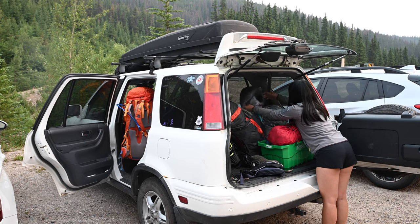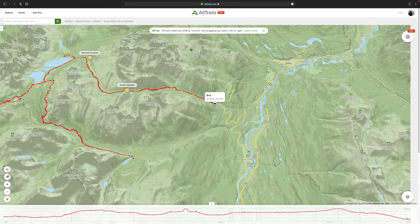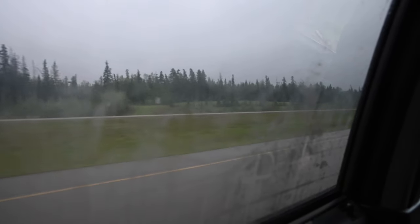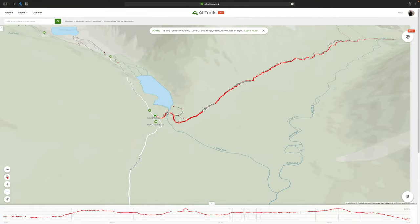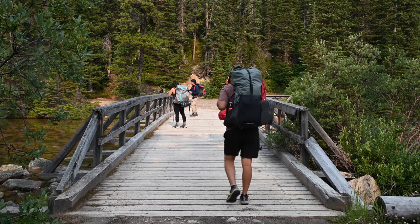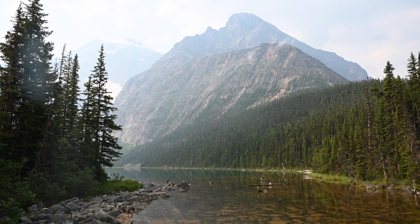To get to the trailhead, we left Edmonton at about 3 or 4 in the morning and got to the trailhead at about 9am. We parked our car at the Portal Trailhead, where we would finish the hike, just so we didn't have to worry about finding a way to our car after four days on the trail. From the Portal Trailhead, we got picked up by Mountain Express Taxi, which we booked prior to arriving, and they drove us from the Portal Trailhead to the Astoria Trailhead, otherwise known as the Cavell Trailhead. Just at the beginning of the hike, you cross a little bridge over Cavell Creek, and from here you get a view of Edith Cavell, which is a very popular photo spot.